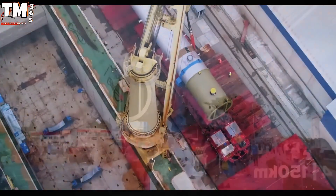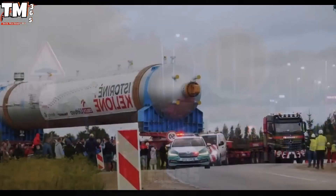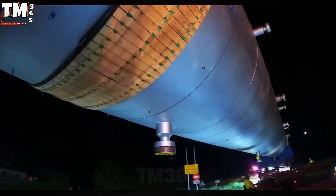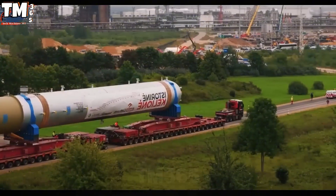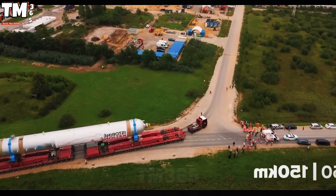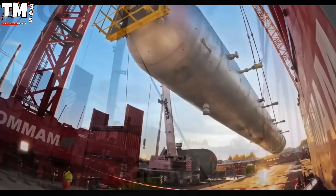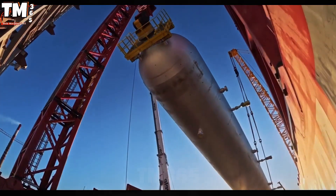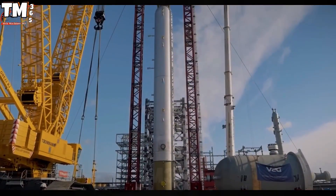In the field of heavy haulage, the Schuerli SPMT self-propelled modular transporter represents the pinnacle of engineering with a high-performance 288-wheel configuration. Each unit is equipped with dozens of hydraulic steering axles, all synchronized via a state-of-the-art electronic control system, ensuring absolute self-propulsion and exceptional stand-alone operational performance.